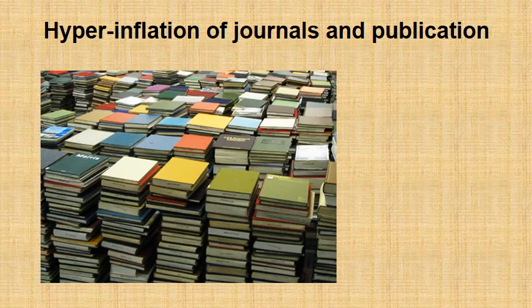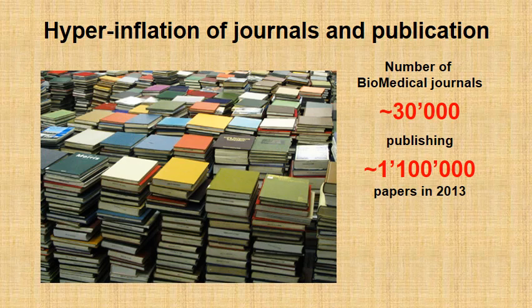We are witnessing a hyperinflation in the number of journals and publications. If you look at it, there are around 30,000 journals and they published in 2013 alone 1,100,000 papers. So this is quite a big number to compete with, even if you have a great paper in a prestigious journal. Of course your argument would be: but these are all scientific fields — if you focus on one scientific field, the competition would not be so high.